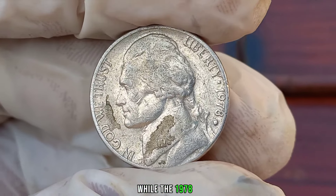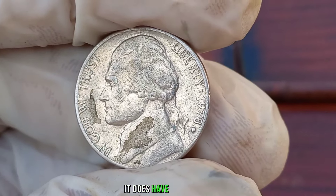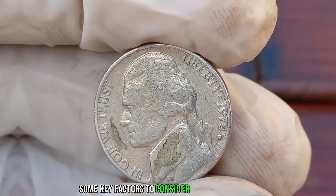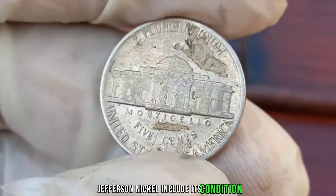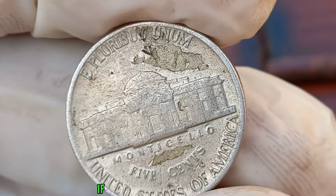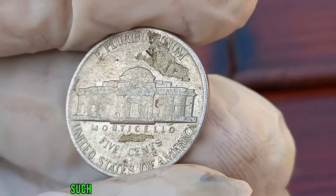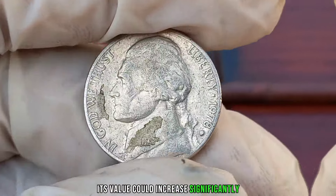While the 1978 D Jefferson nickel isn't necessarily one of the rarest coins out there, it does have some value, especially if it's in mint condition or has certain unique characteristics. Some key factors to consider when determining the value of your 1978 D Jefferson nickel include its condition, any minting errors, and its overall rarity. If it has a rare error such as a double die or a full strikethrough error, its value could increase significantly.